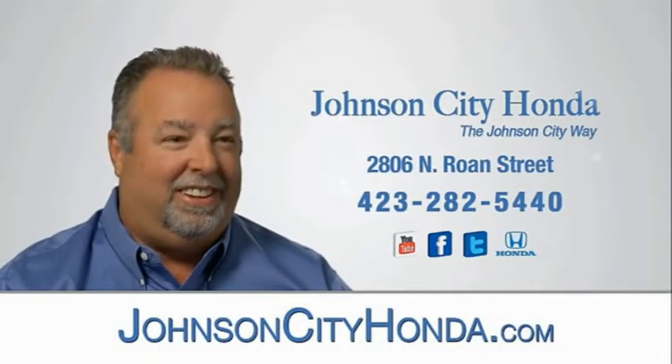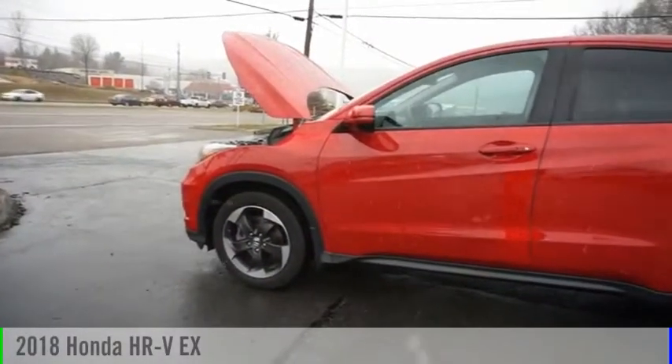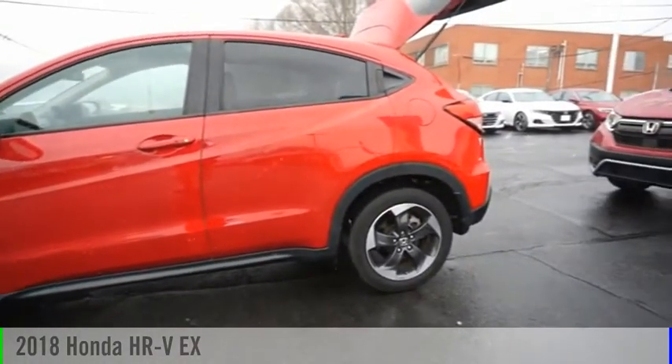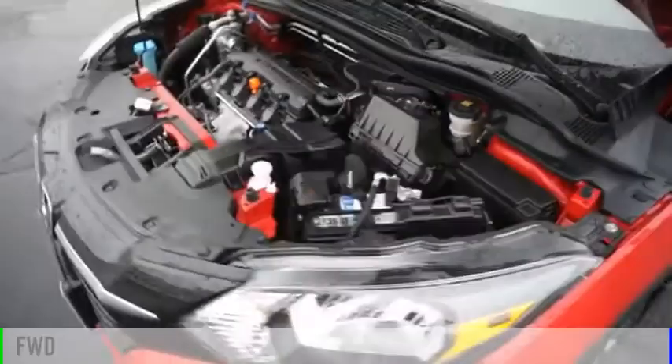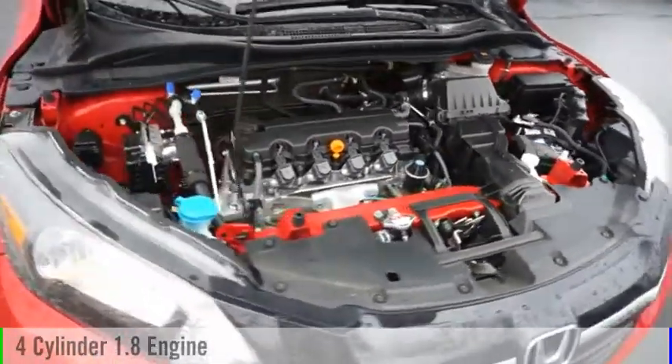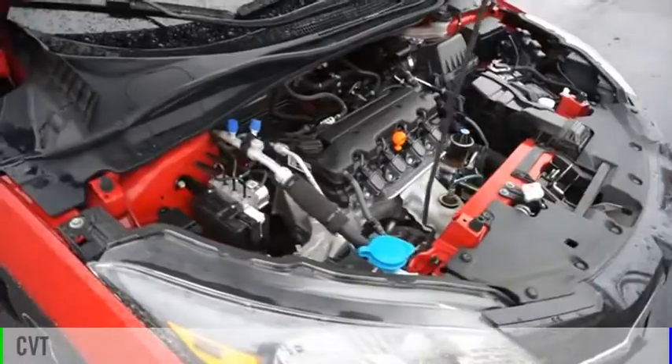Johnson City Honda, Johnson City. Come test drive the 2018 Honda HR-V. This vehicle is powered by a front-wheel drive, four-cylinder, 1.8-liter engine, and comes with a continuously variable transmission.